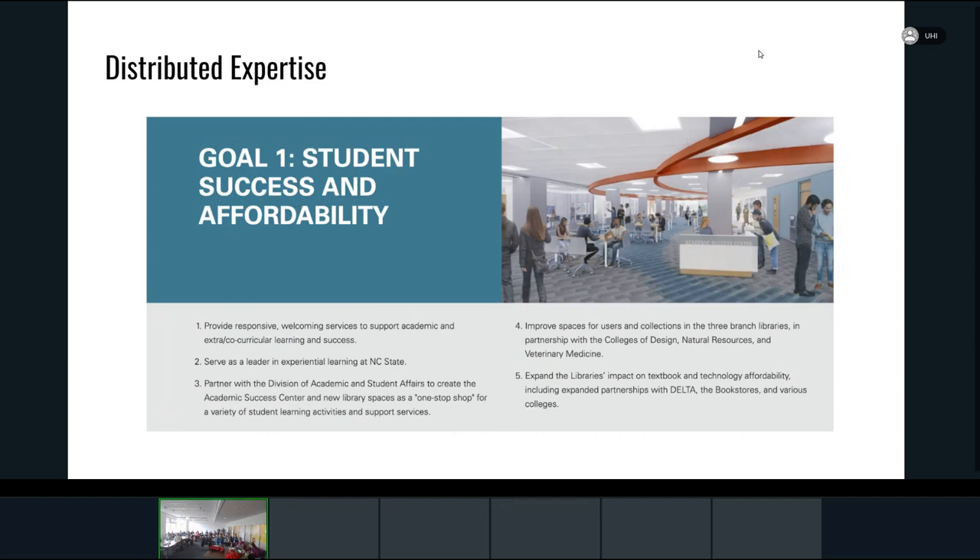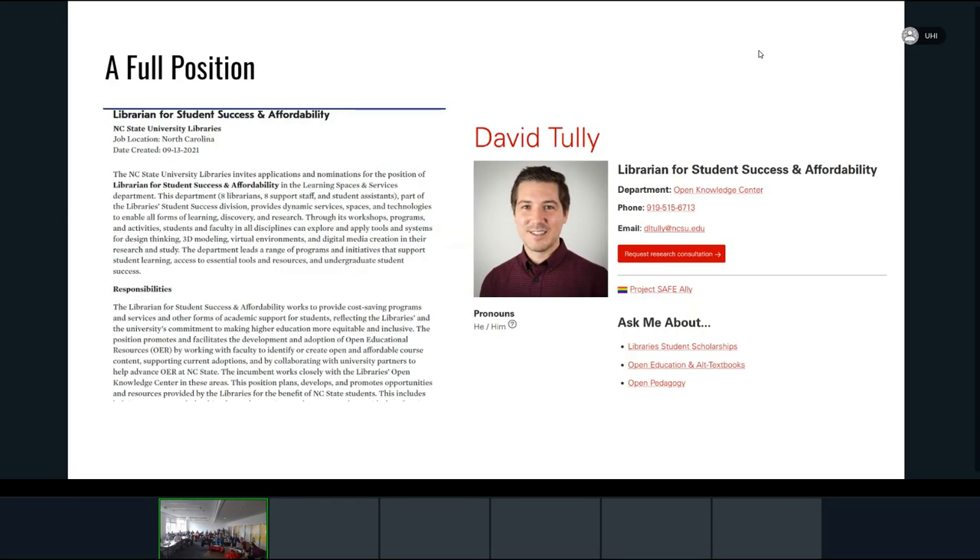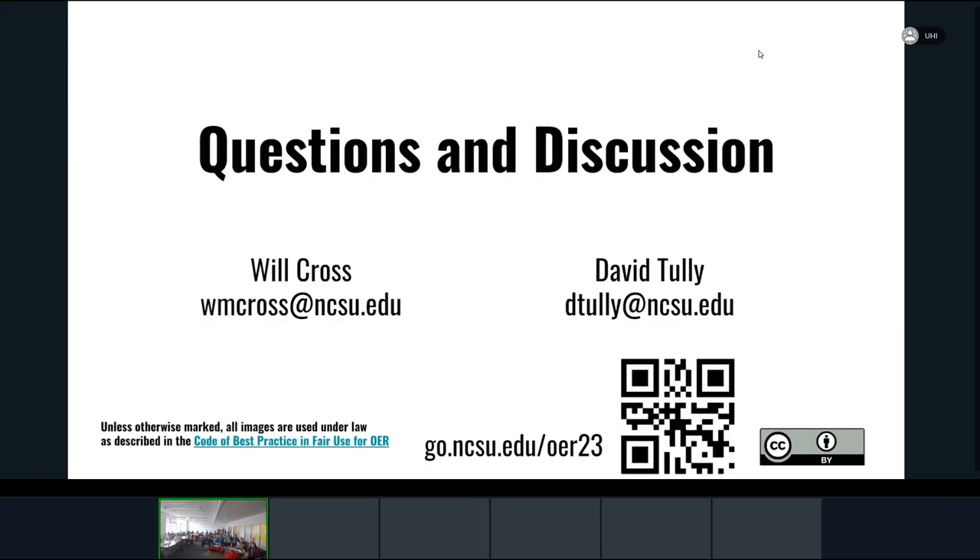So those are my slides. We have five minutes left and want to make sure we get to some questions. A lot of people in this room are doing really cool stuff, and we're excited to talk about different ways — whether that's distributed expertise with different folks on campus coming together, whether you're trying to build a team from different parts, or whether you want to think about a full-time position. Our position description is available. Thank you all so much.